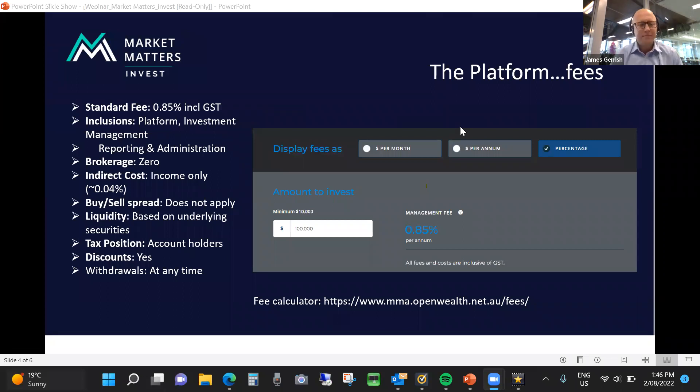The platform fees — and I know most focus can often be on the fee side — we've tried to make it as simple as possible. There's a flat, fair, very transparent 0.85% per annum fee, inclusive of GST, charged on the invested funds. That includes the platform, the investment management, the reporting and the administration. The reporting and administration is really comprehensive, including audited reports and 24-7 access to generate any reports around profit and loss, dividends and the like. The other important aspect is that there's no brokerage charged on any transaction within the SMA.